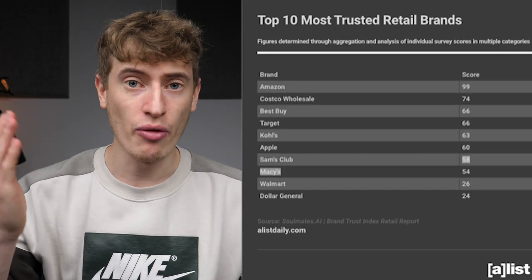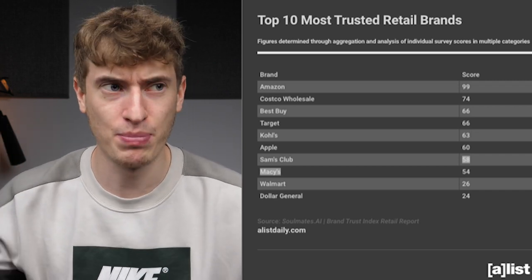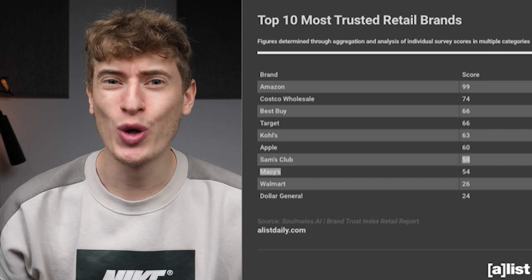Look at this chart — it shows the trust score of some of the most famous biggest companies. Amazon's trust score is 99, which is insane. That is literally because Amazon's sole focus is the customer, and they know that by putting the customer first they're able to build this huge business because customers keep coming back because of the incredible experience.